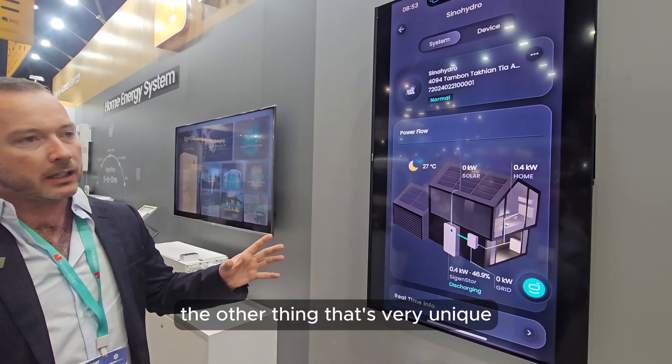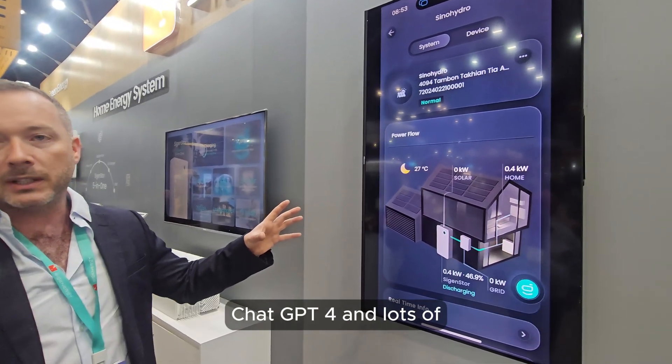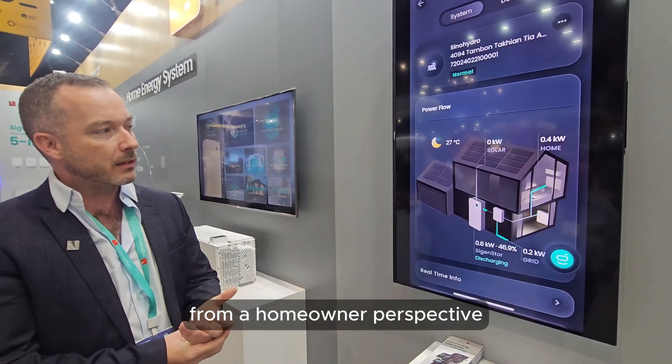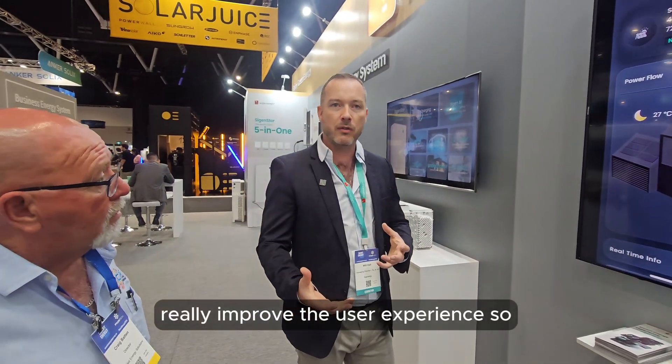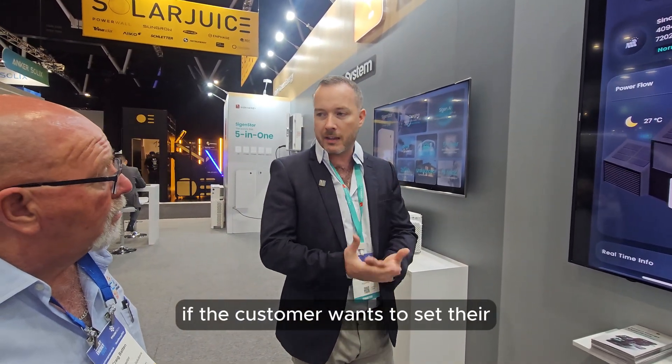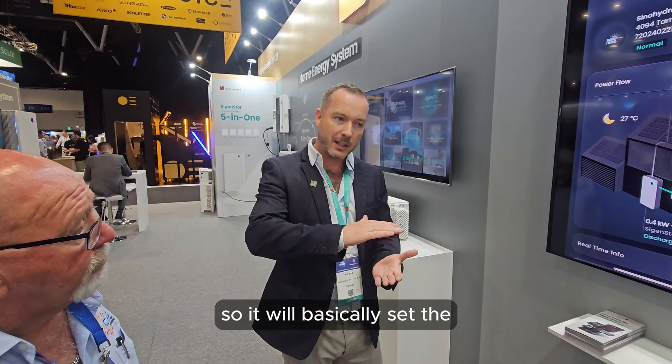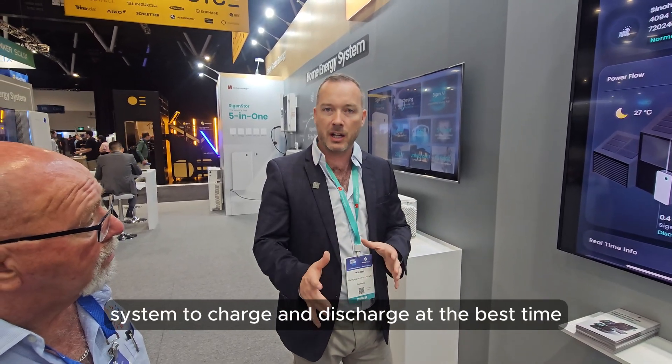Something very unique that no one else has done yet is we've integrated ChatGPT-4 and lots of artificial intelligence functionality into the system and the app. From a homeowner perspective, ChatGPT-4 will really improve the user experience. If the customer wants to set their EV charger to charge at a particular time, it will automatically do it. The AI mode will set the system to charge and discharge at the best time to give the customer the best return on investment, so they know their system is always maximizing savings for them.